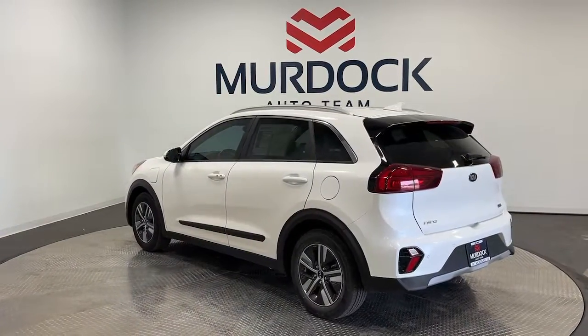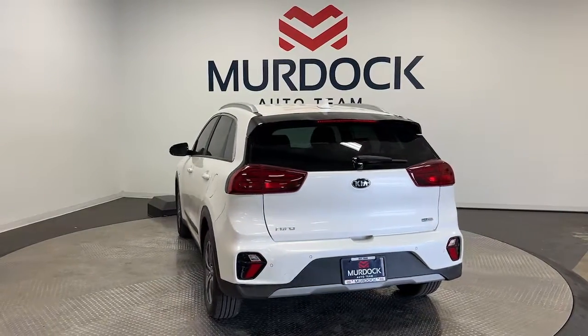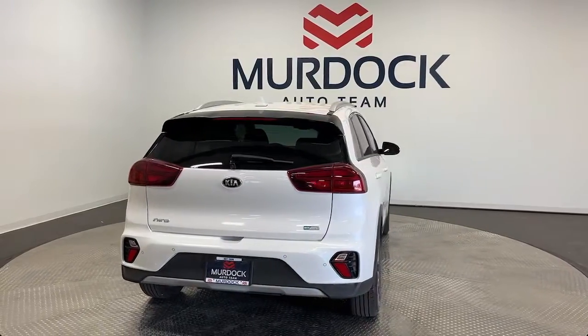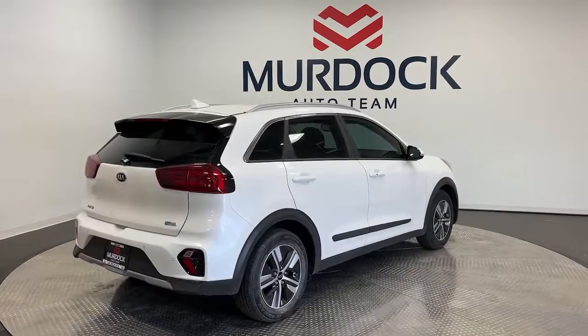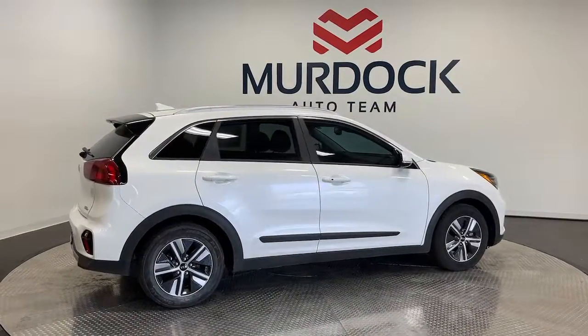These are just some of the great options this vehicle comes with: heated steering wheel, heated and/or cooled front seats, Apple CarPlay and/or Android Auto, navigation system, keyless entry, moonroof, heated mirrors, satellite radio, fog lamps, and steering wheel audio controls.